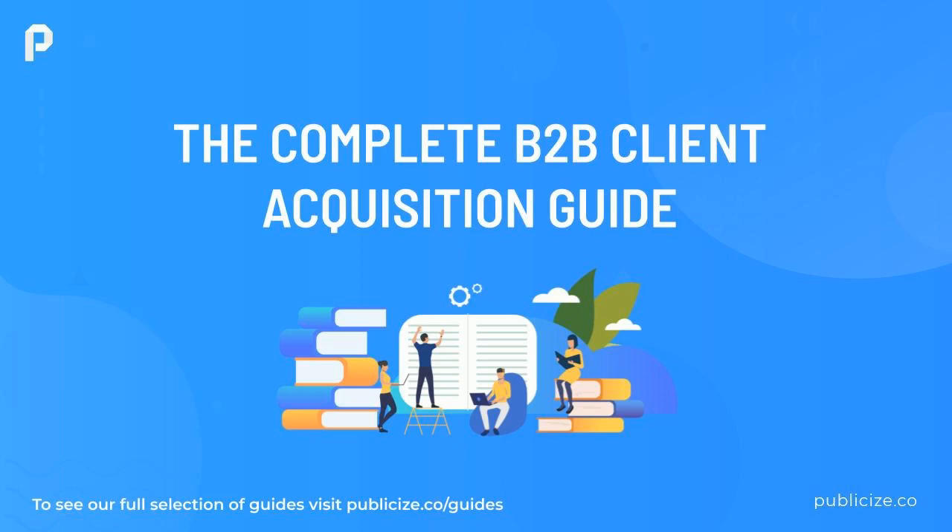The Complete B2B Client Acquisition Guide by Fraser Gillis. Inbound marketing costs 61% less and generates twice the number of leads than its outbound marketing counterpart. It's statistics like these that highlight the importance of where and how you acquire clients, and your approach to how people journey towards your business to become a customer plays a key role.